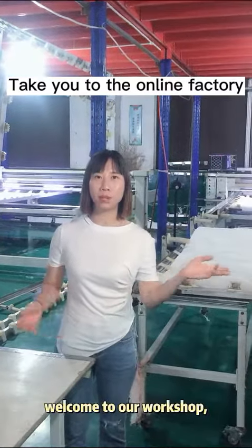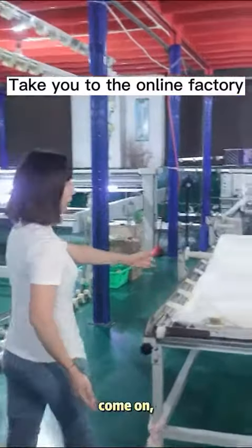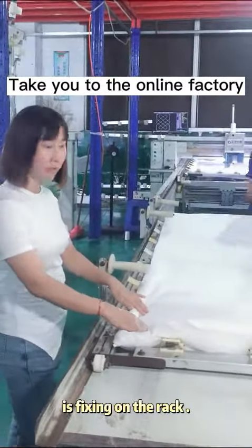Hello everyone, welcome to our workshop.